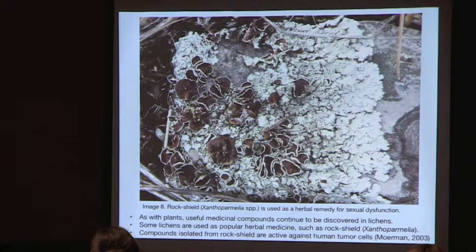As with plants, useful medicinal compounds in lichens continue to be discovered. This is Xanthoparmelia — if you Google it, it comes up as a remedy for sexual dysfunction, though there are no scientific studies to support this. However, compounds isolated from it have been shown to be active against human tumor cells.